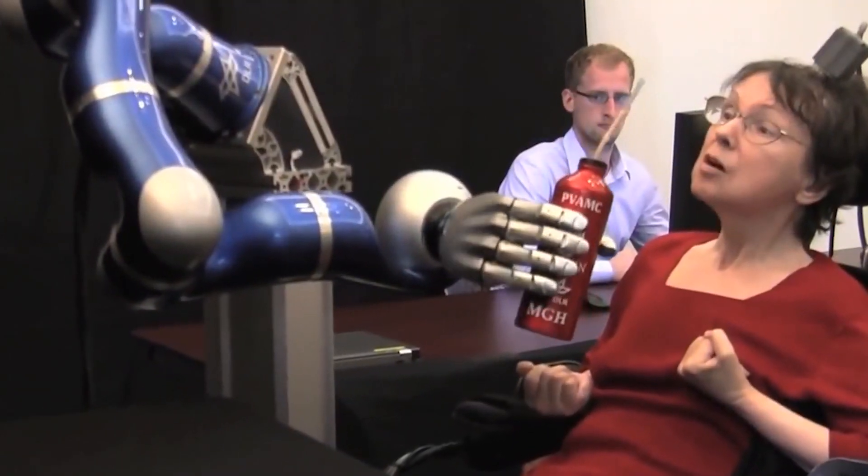Similar systems to this have been around for a while and have allowed volunteers to do things like controlling a robotic limb, performing extremely dexterous tasks like picking and placing objects.